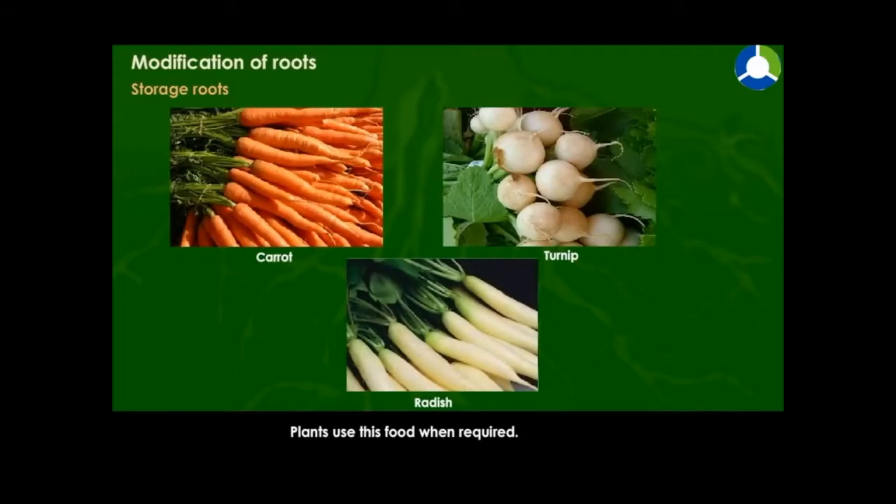Plants use this food when required. We also eat some of these roots.